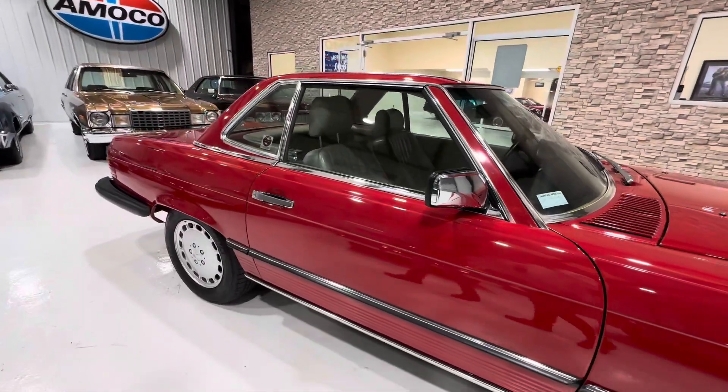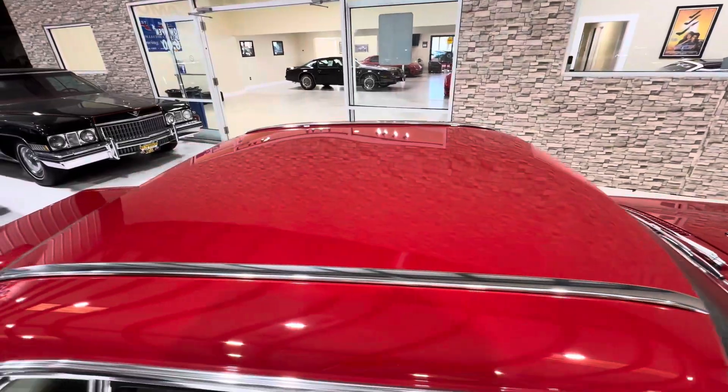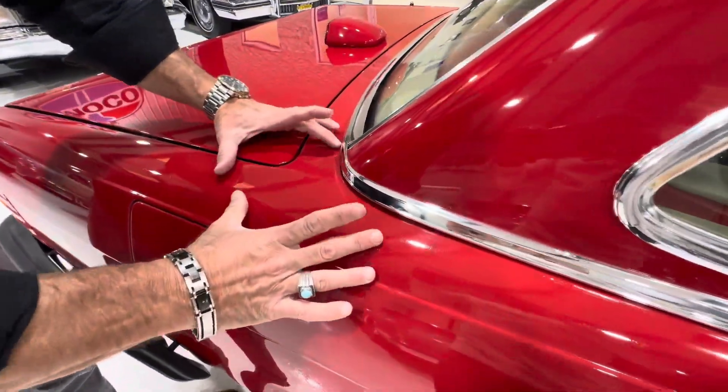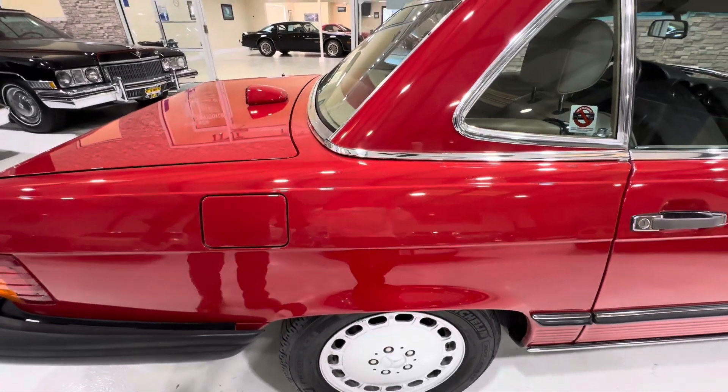The wheels look good, the body is straight, there are some nicks and picks here and there. The hard top looks good. Right in this section there's a little bit of checking — it's so minor you can't see it outside, but you can see it here under the fluorescent light.